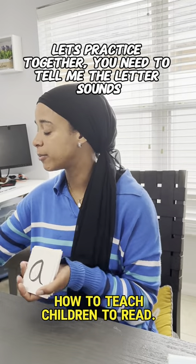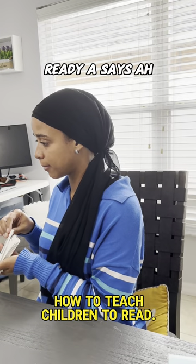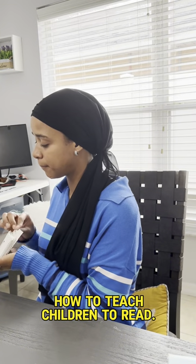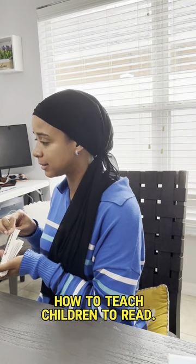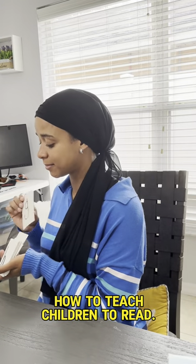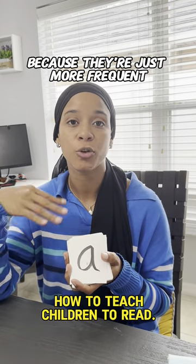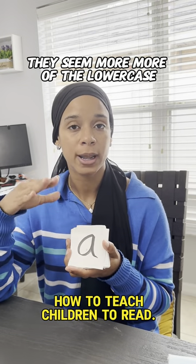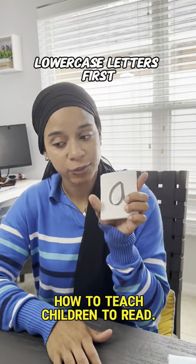We can practice together — tell me the letter sounds. Ready? A says 'ah, ah.' So that's the first step. I teach them the letter sounds, and I go for lowercase letters because they appear more frequently in words. That's why you should teach them the lowercase letters first.